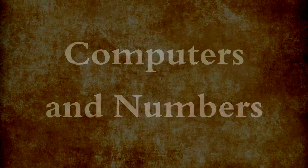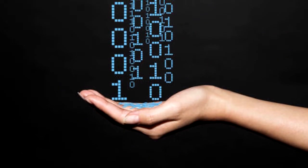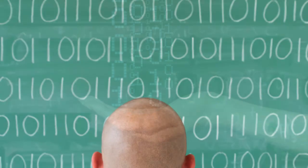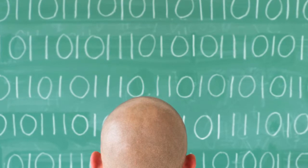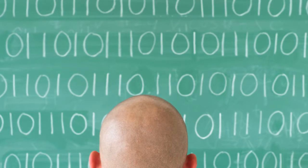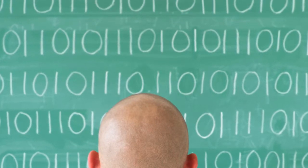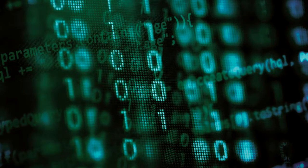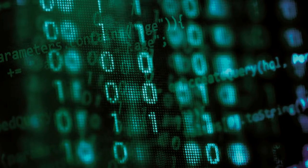Computers count differently. They count in binary numbers — ones and zeros. The sequence for 4-bit code is 0000, 0001, 0010, 0011, 0100, 0101, and so on. Most computers now use 8 bits and can represent 256 values.